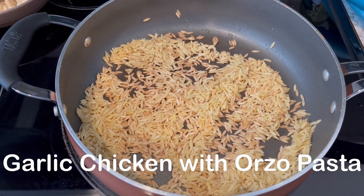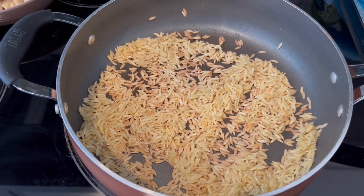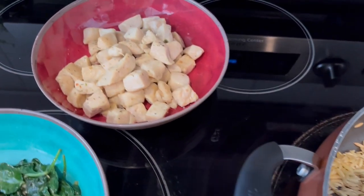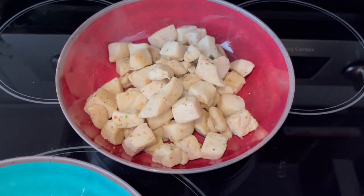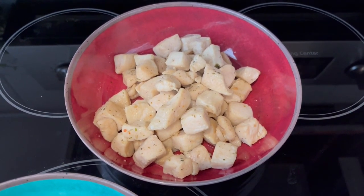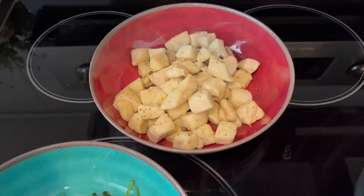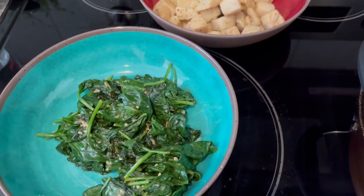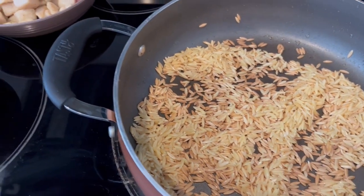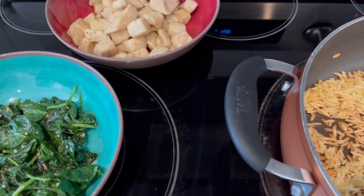For dinner tonight I'm making an orzo dish I've made before — I'll link the recipe in the description box. The difference this time is I'm making it more of a meal. I sautéed two boneless skinless chicken breasts in a little olive oil, sautéed some spinach and garlic, and once the orzo is finished I'll fold in the spinach and chicken and add some parmesan cheese.